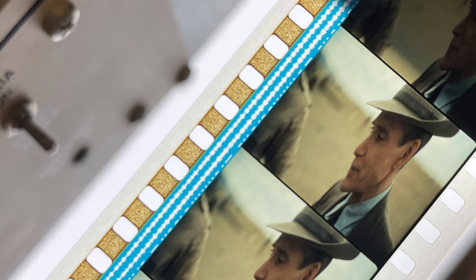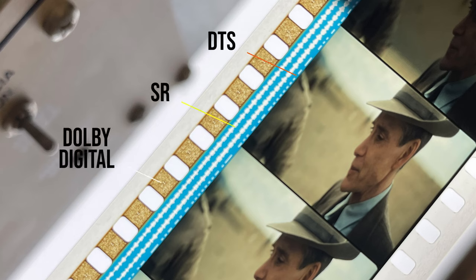Fact 5: Various sound formats. The 35mm film prints of Oppenheimer actually contained three different sound formats: Dolby Digital, Analog SR, and DTS.